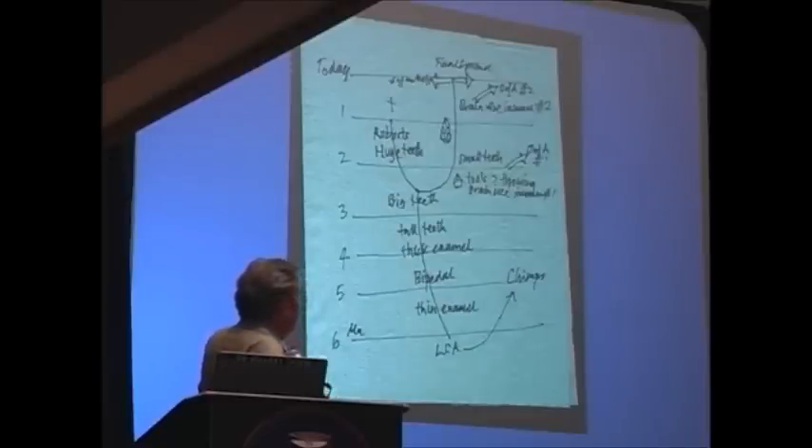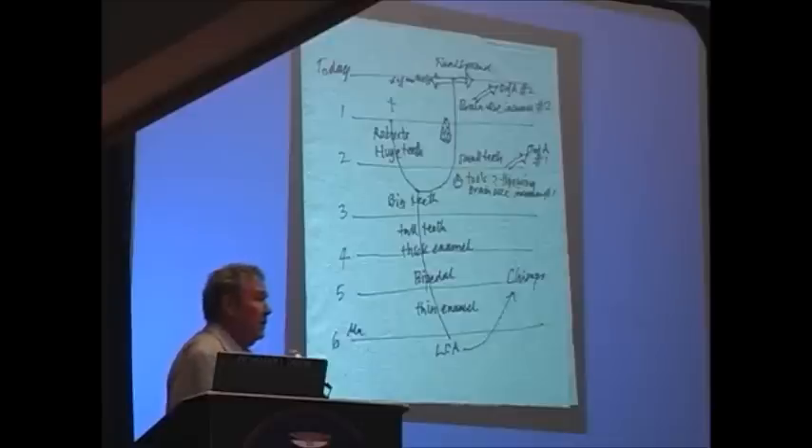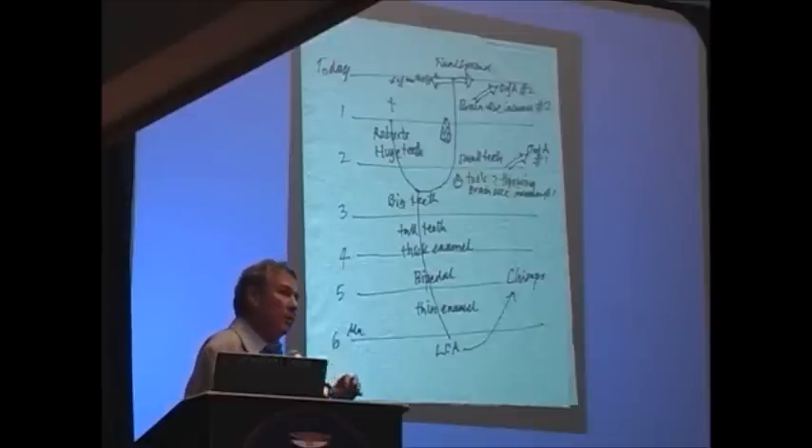That lineage continues, and there's a second Out of Africa around 100,000 to 200,000 years ago, with a second brain size increase and the origin of modern human cultures and symbolism. Out of that second Out of Africa, together with the people that led to it, all of us have come. So all of us are Africans — until very recently, we were all Africans.